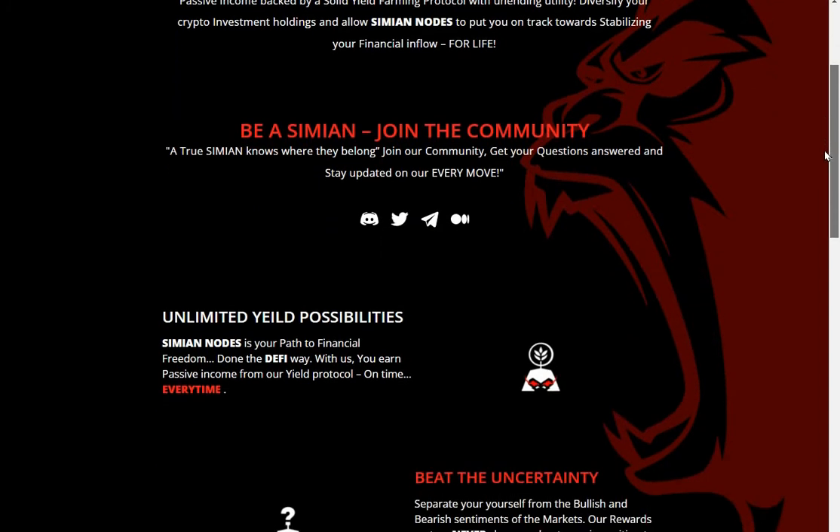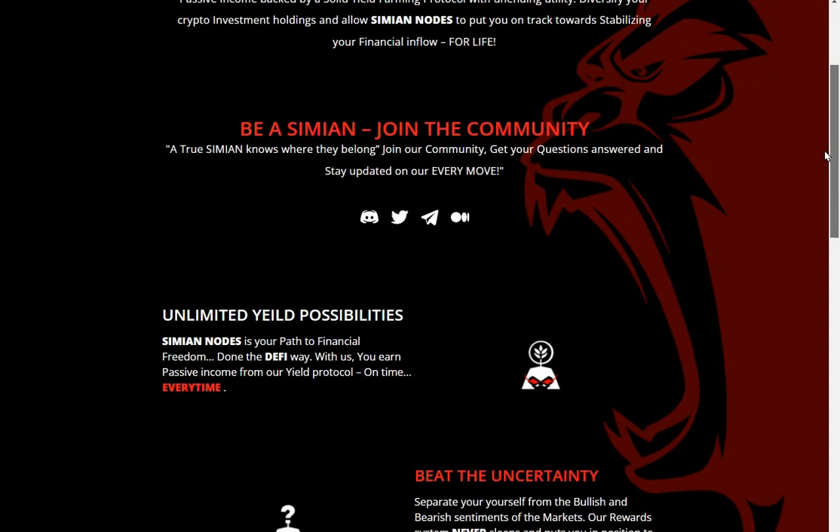Be a Simian — join a community. A true Simian knows where they belong. Join our community, get your questions answered, stay updated on our every move — Discord, Twitter, Telegram. Unlimited yield possibilities. Simian Nodes is your path to financial freedom done the DeFi way. With us, you earn passive income from our yield protocol.